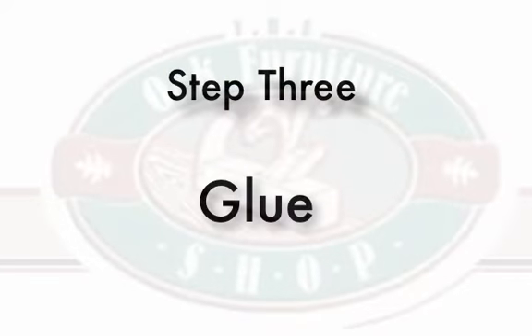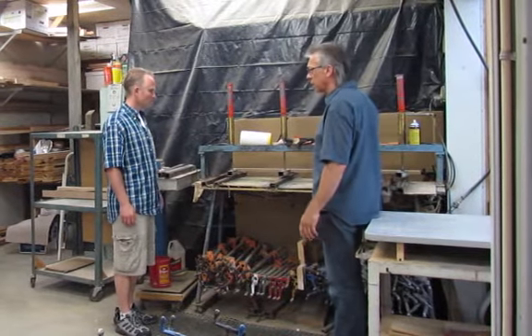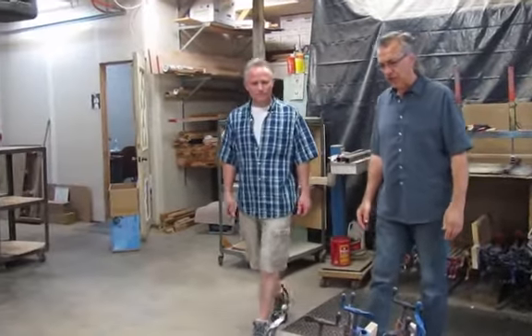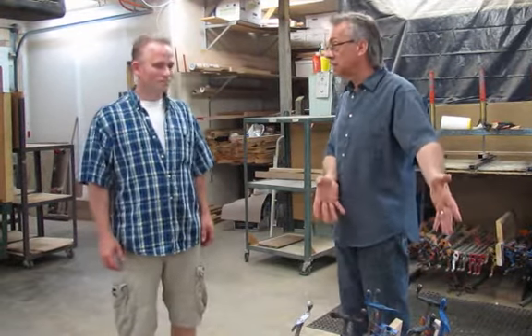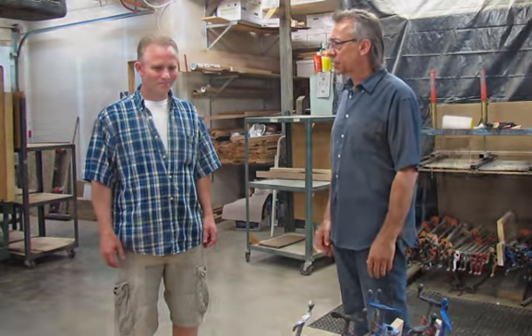I roll the cart over to my glue bench and this is where I actually glue up the panels so they're pressed into place to get a nice flat panel. This is actually a stack of panels I glued up last Friday — seven TV stands — and by the end of the week they will be completely finished and ready to go into a box.